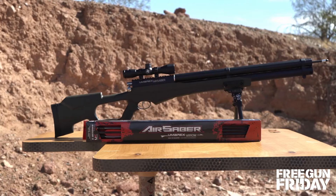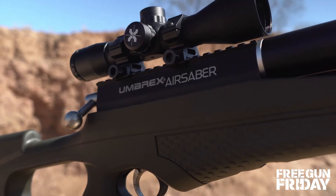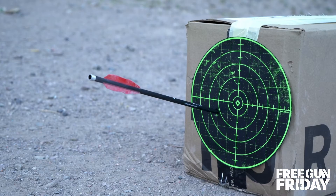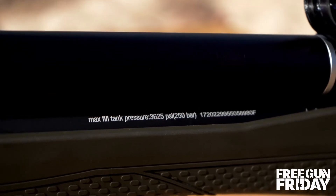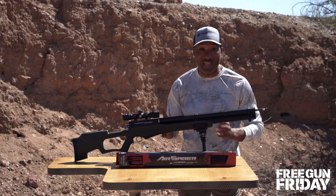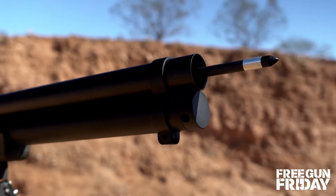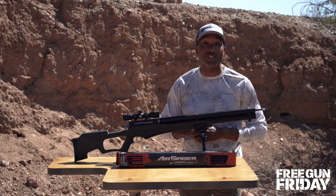Included in this month's Free Gun Friday package is the Umarex Airsaber, which is an air gun that shoots arrows. It holds 14.6 cubic inches of air compressed to 3,625 PSI. That's enough to send a 376 grain arrow at over 400 feet per second, delivering 170 foot-pounds of energy.